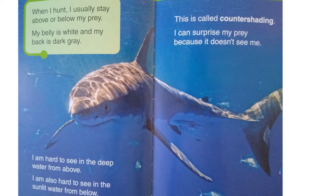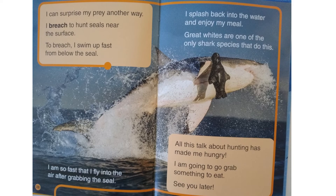When I hunt, I usually stay above or below my prey. My belly is white and my back is dark gray. I am hard to see in the deep water from above, and also hard to see in the sunlit water from below. This is called counter shading. I can surprise my prey because it doesn't see me. I also breach to hunt seals near the surface — I swim up fast from below, and I'm so fast that I fly into the air after grabbing the seal. I splash back into the water and enjoy my meal. Great whites are one of the only shark species that do this.